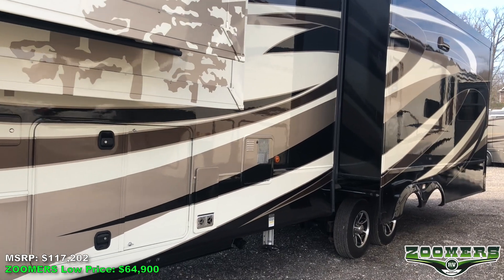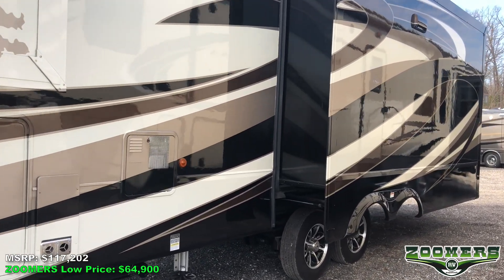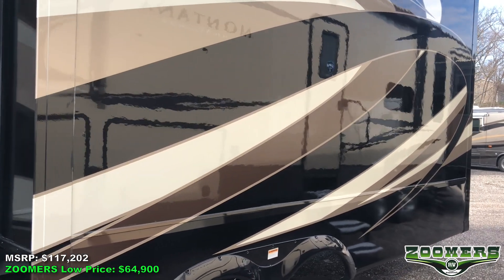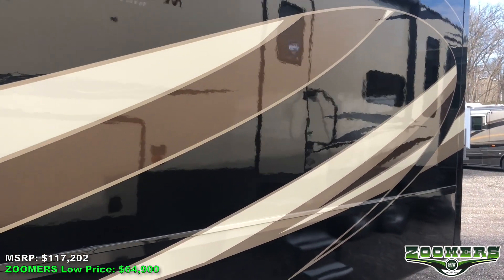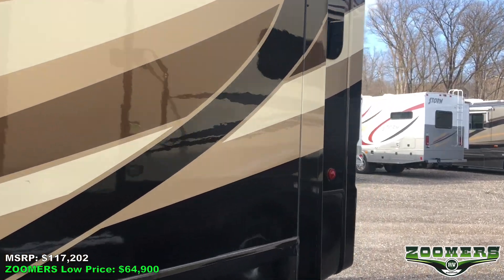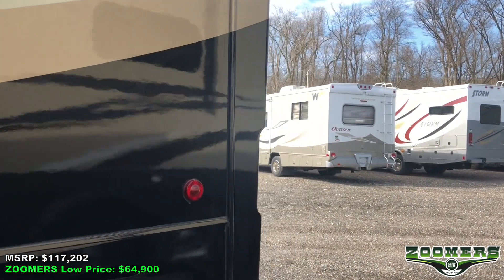MSRP is at $117,202, but is available at Zoomer's low price of just $64,900. That is as little as $446 a month with Zoomer's hassle-free on-site financing.